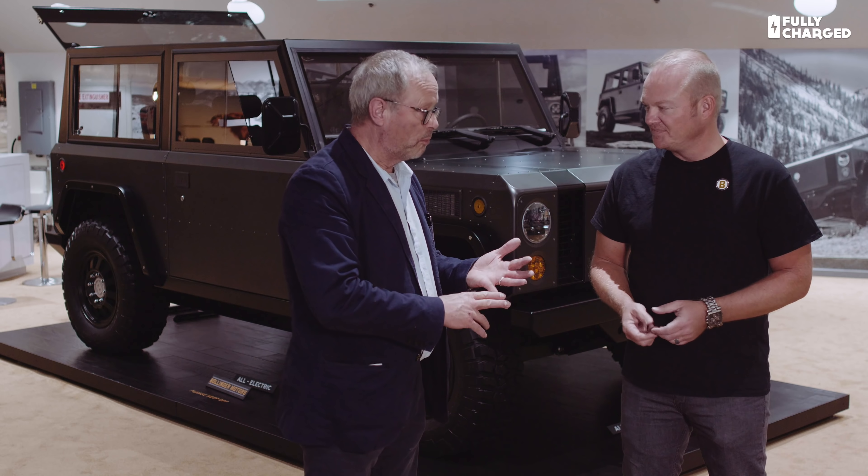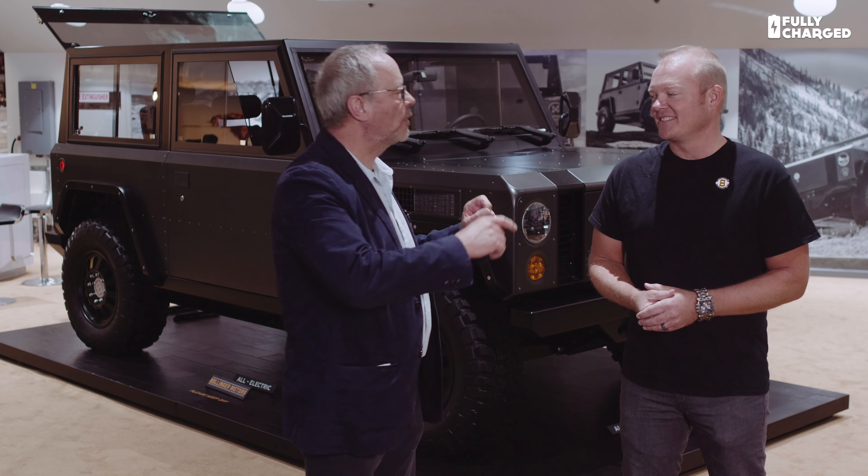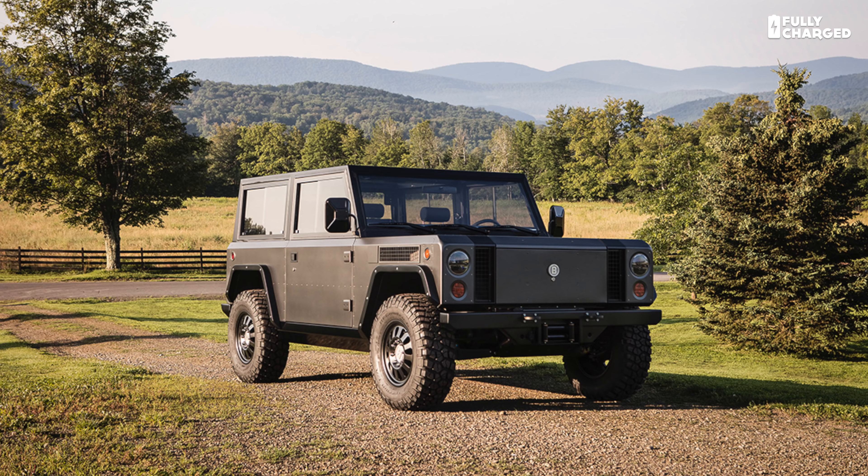So Jeff, first of all — Bollinger, that's how it's pronounced. That took me a while. And where does that name come from? Is that the name of the guy behind the project? So the guy behind the project — it's Robert Bollinger and he's the designer, engineer, and CEO of the Bollinger B1.